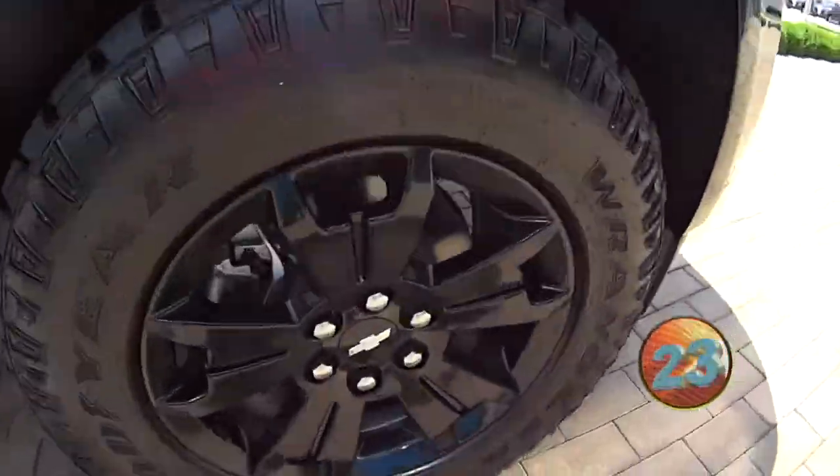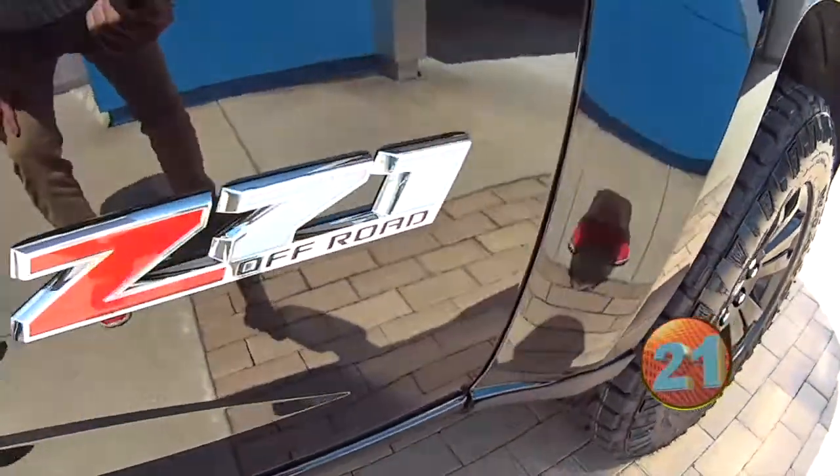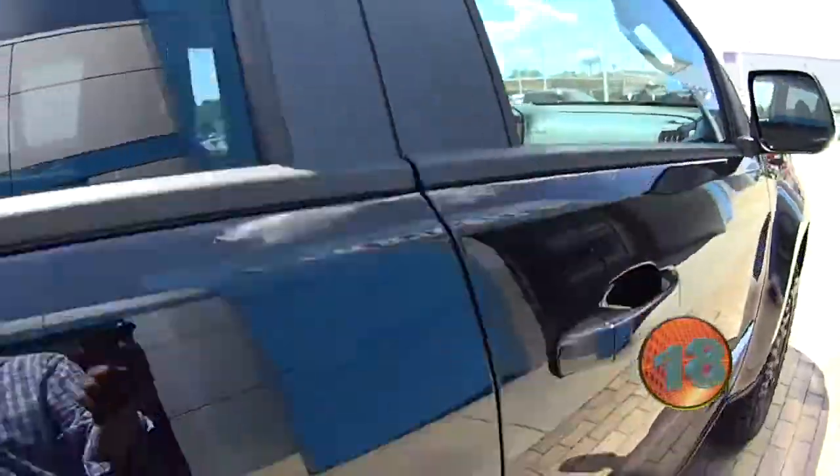This is nice. Midnight Edition — we've got the black wheels, aluminum lug nuts, Z71 of course, leather interior, factory spray-in bed liner.